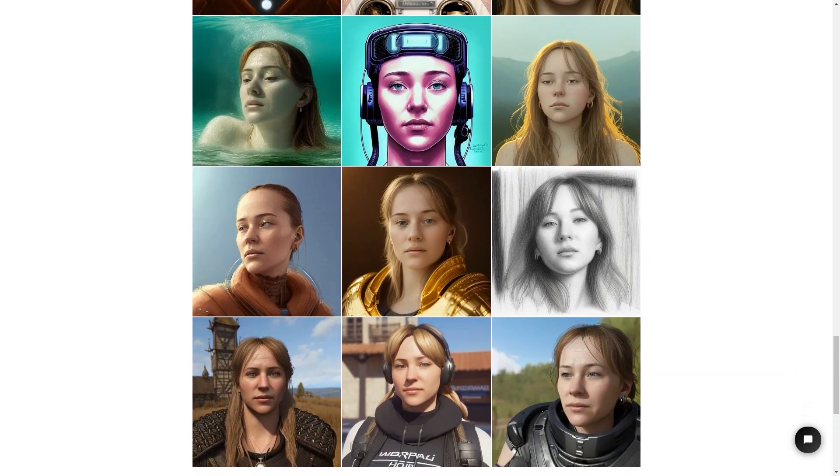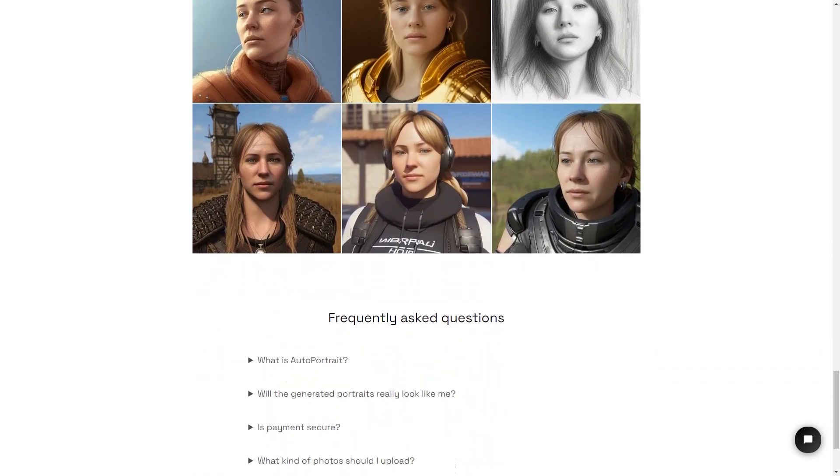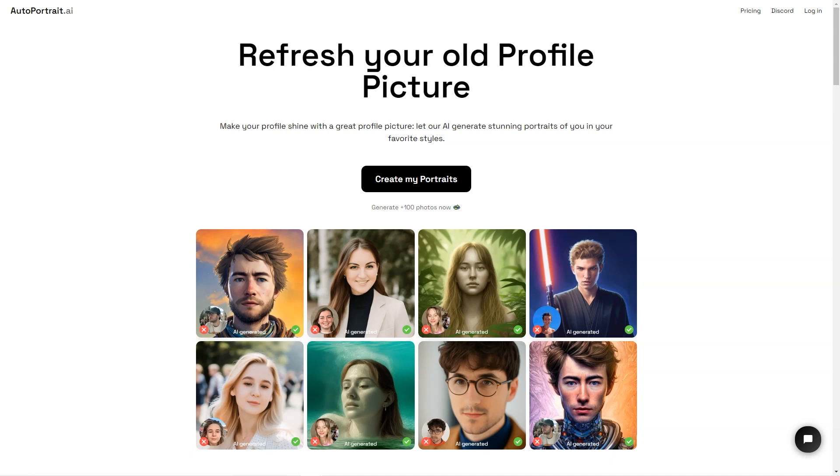There's also a surprise package option where you can get 50 images with random styles for a fun surprise. If you want even more portraits, you can buy 500 credits for up to 500 pictures or 1000 credits for up to 1000 pictures. And if you buy 1000 credits, you'll even save 10% in credit — that's two face trainings with artificial intelligence for two people and up to 1000 images.